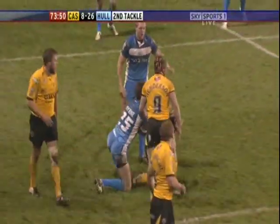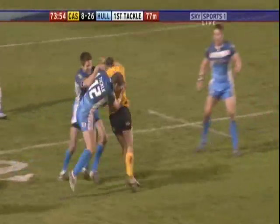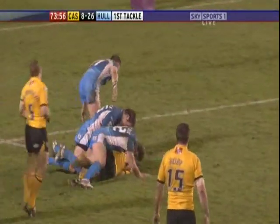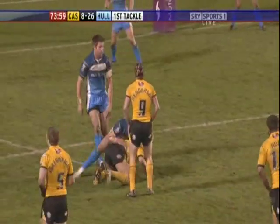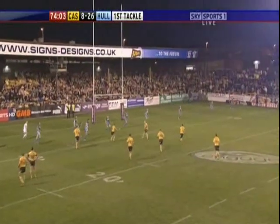Referee wipes the tackle count down here. Henderson at dummy half. That's a drive forward by Matt Cook again. He'll be disappointed to end up on the losing side here tonight on his debut.